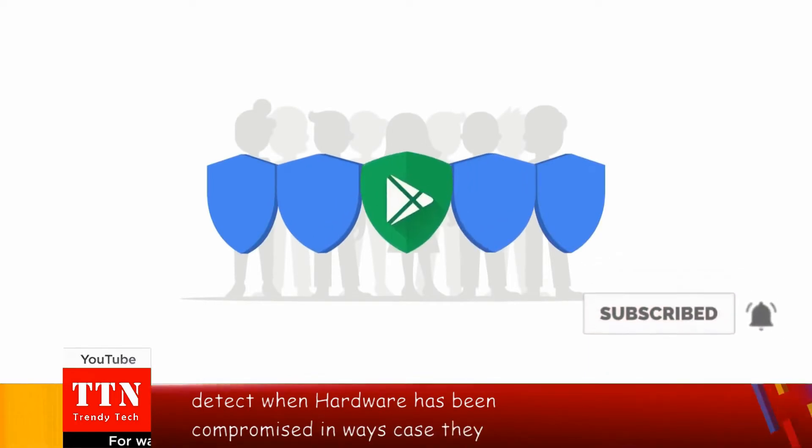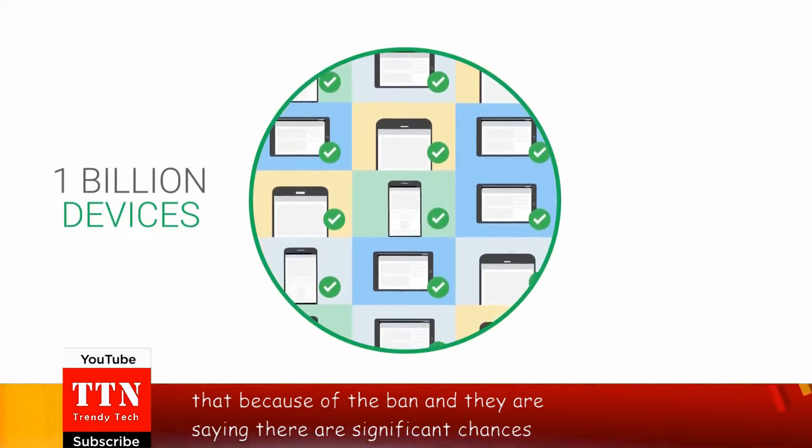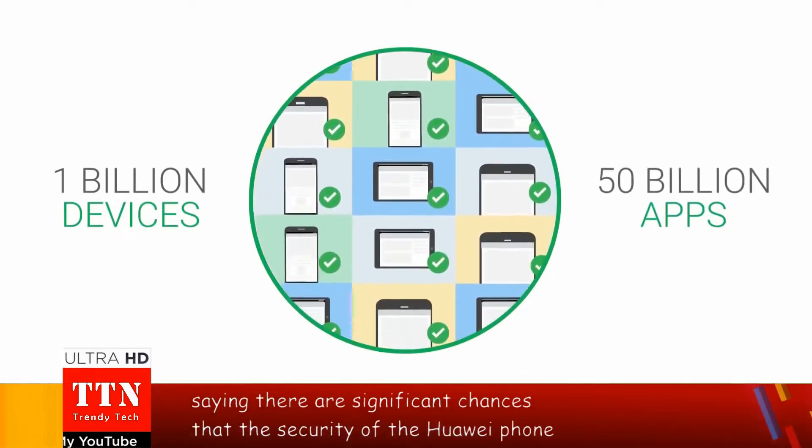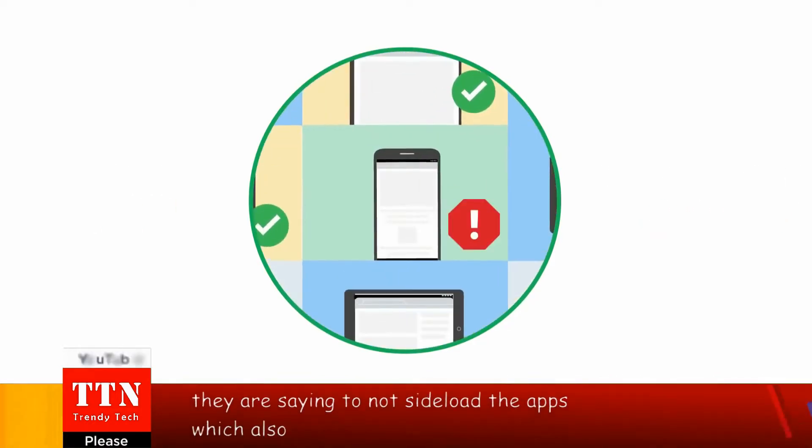In Huawei's case, they can't do that because of the ban, and Google is saying there are significant chances that the security of the Huawei phone can be compromised easily. So basically they are saying to not sideload the apps, which also means do not buy their phones.